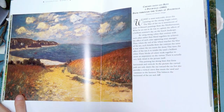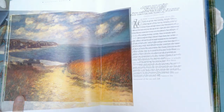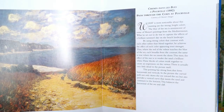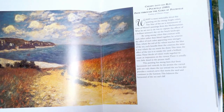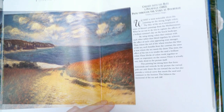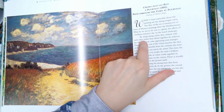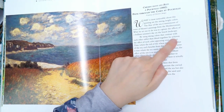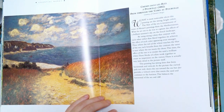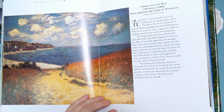Now that's one I don't think I've ever seen before: Path Through the Corn at Porvy — I don't know if that's how you say it. I love the colors in this — it's just beautiful. By using strong colors that contrast with each other rather than blend together, he achieves the effect of each color appearing even stronger. Pretty amazing.